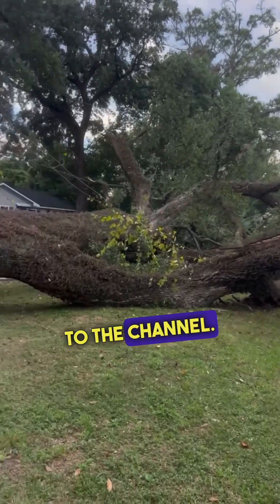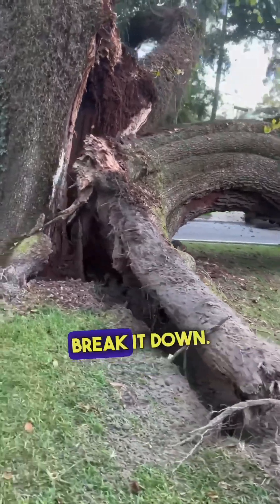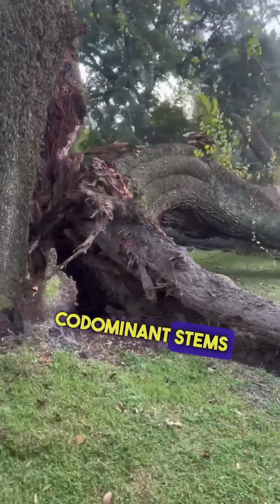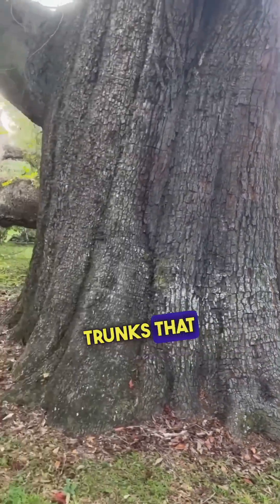Hey guys, welcome back to the channel. Have you ever heard of a codominant stem tree? Let's quickly break it down. Codominant stems are when a tree has two or more main stems or trunks that are all fighting for dominance.